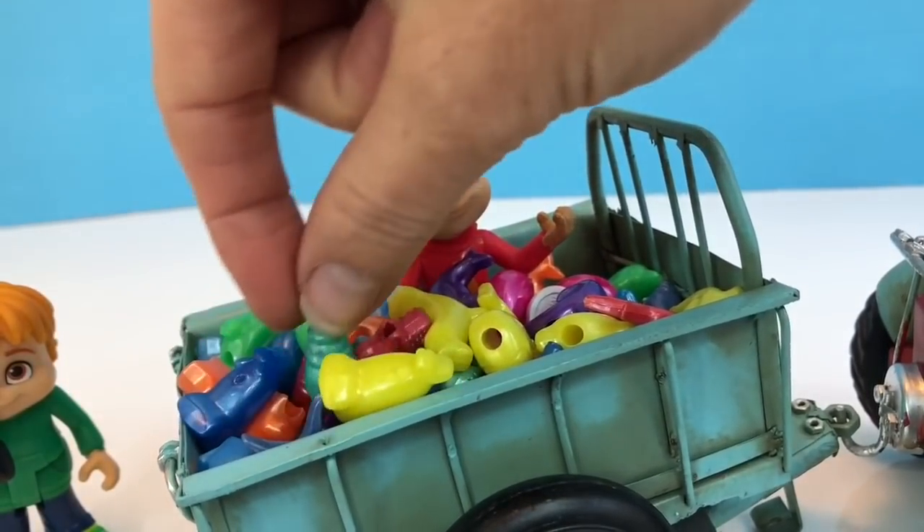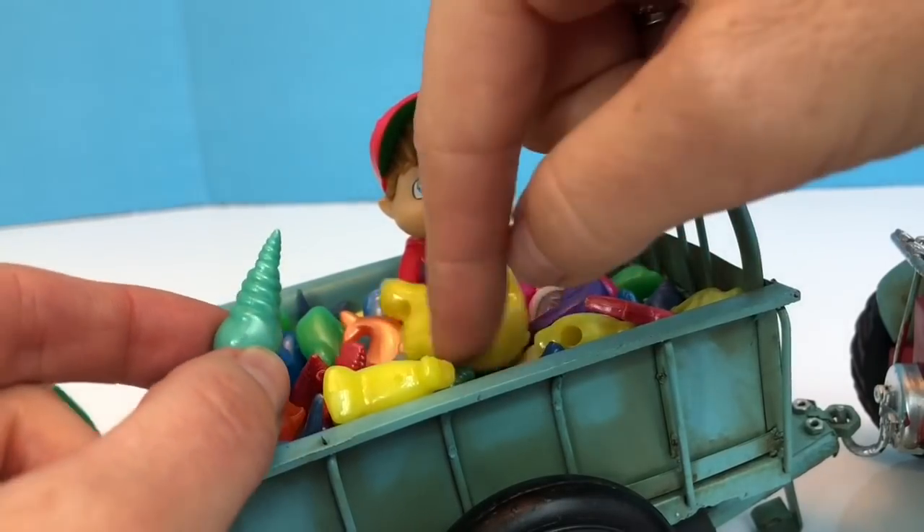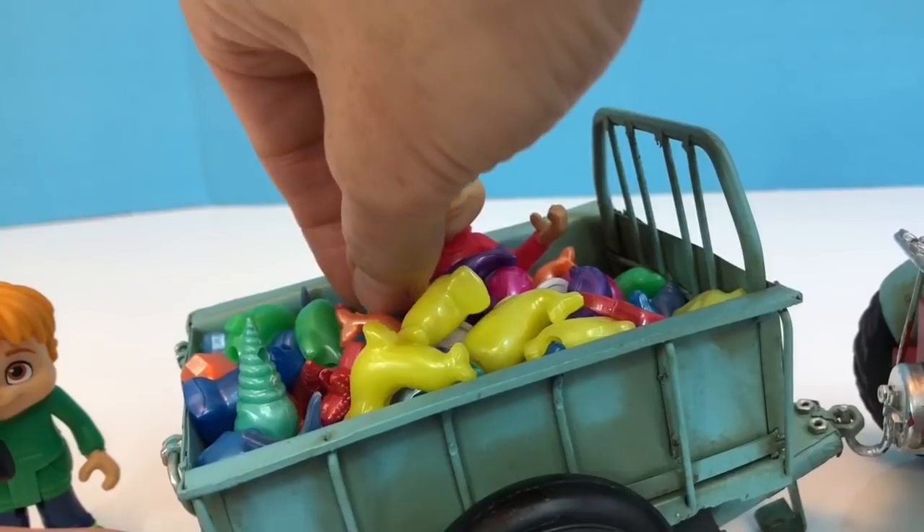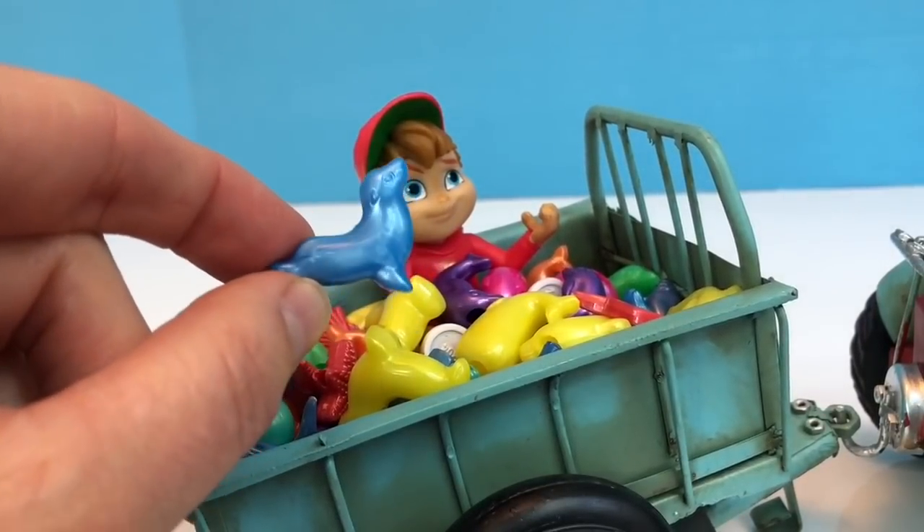What else can we find? A pretty green shell, and a blue seal.